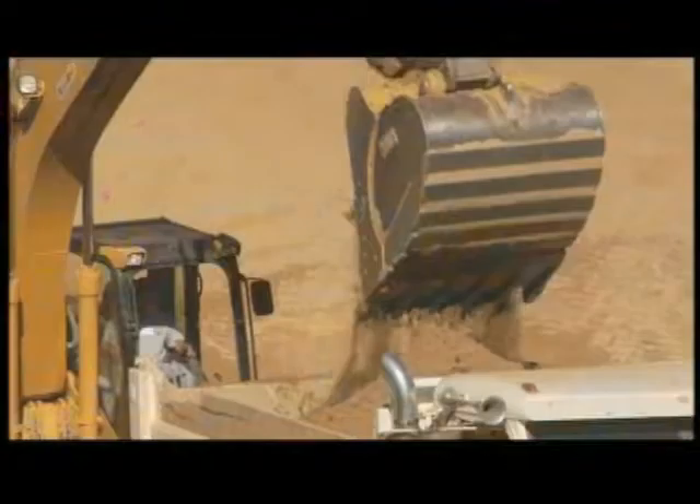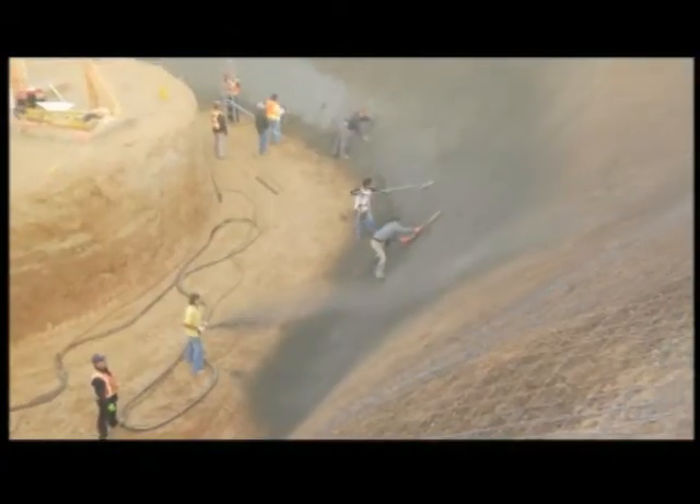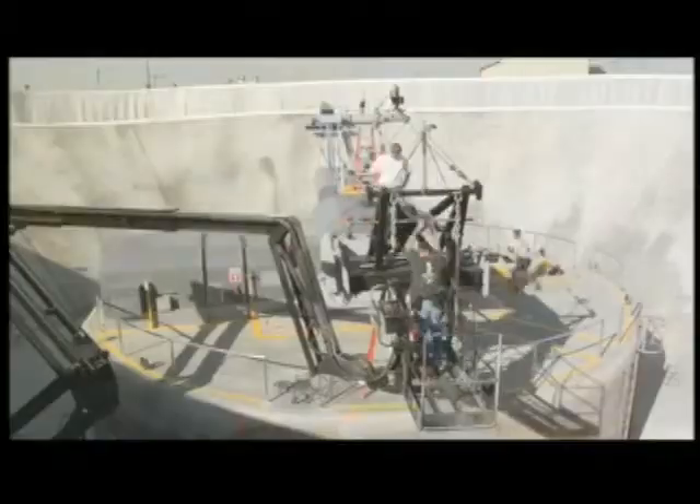My name is Thomas Barron. I'm the director of the Ford Centrifuge Spot and we're here at the NTS testing facility in Santa Clarita with the set that we've dressed around the working 25-foot centrifuge.